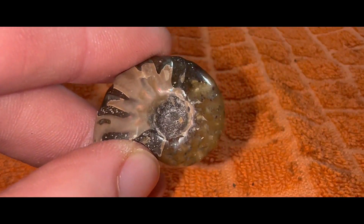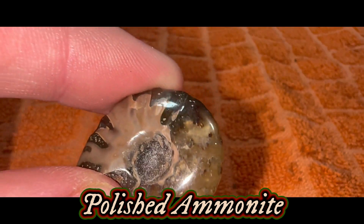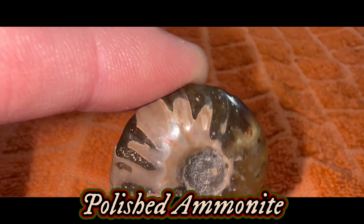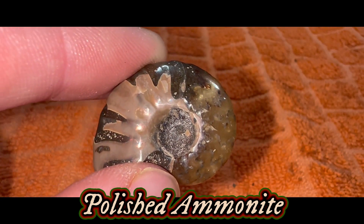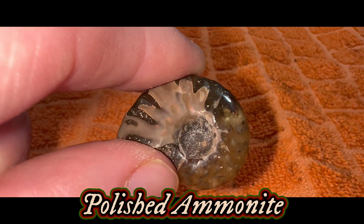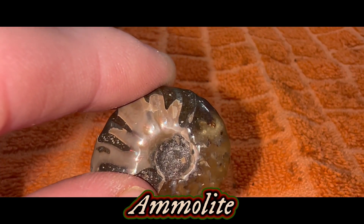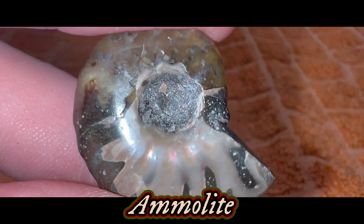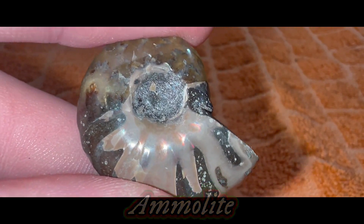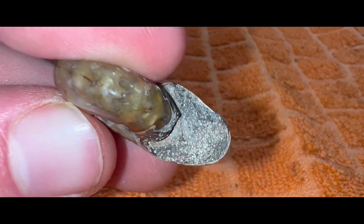Up next, we have a polished ammonite. Not only is this thing see-through on the bottom, which I think is cool, but if you look on the surface we have a little bit of red glare. I'm probably going to mispronounce this, but I believe this is ammolite. You can see it really good right there. So that's crazy — even if that's not ammolite, this whole piece is just awesome.